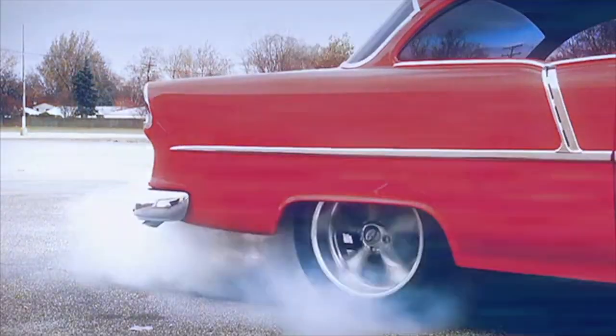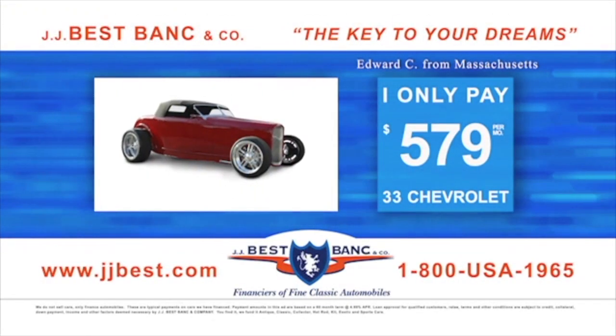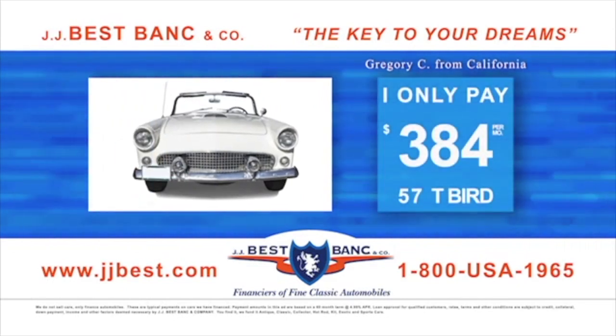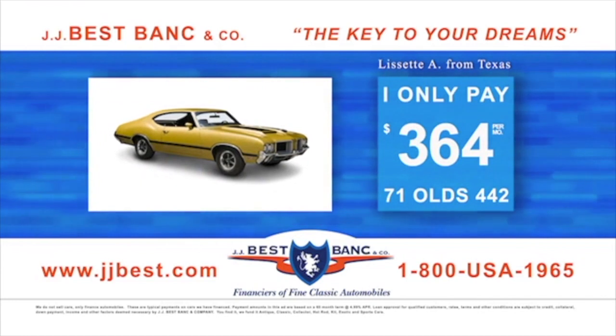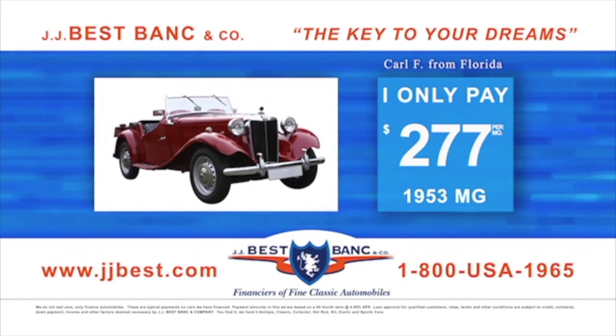J.J. Best Bank offers five-minute loan approvals, long terms, low rates, quick and easy funding with no prepayment penalty. J.J. Best will finance cars from $7,000 to $1.5 million from a dealer, auction or private party. We finance antique, classics, exotics, kit, hot rods, muscle and sport cars that fit your budget.